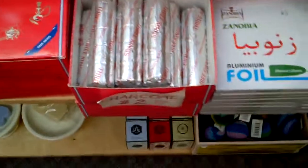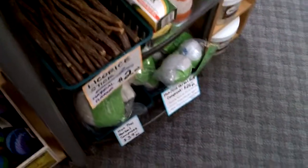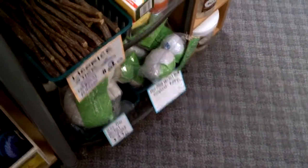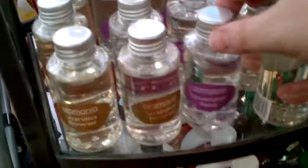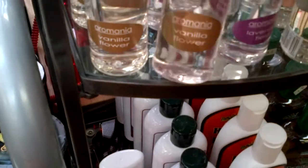He's got oils and bath salts and crystals, and charcoal discs for lighting incense. He's got licorice sticks — this is amazing. Lavender and vanilla.